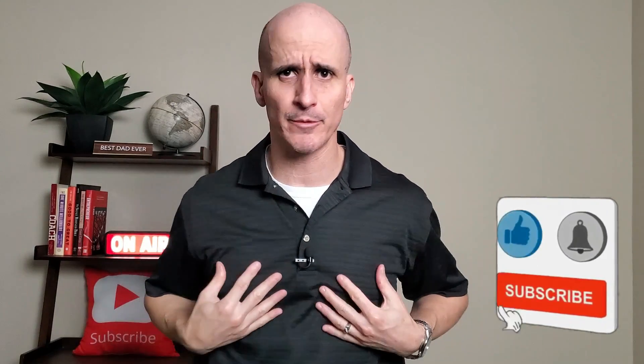Hey, Jose here, your SoCal Realtor. If you are thinking about buying or selling a home, feel free to reach out. My team and I are here, ready to help you with your real estate needs.